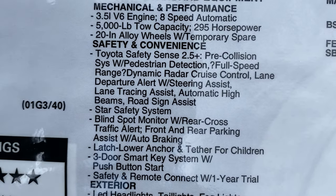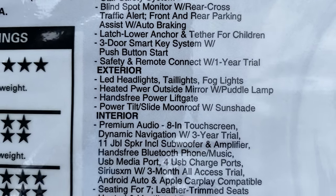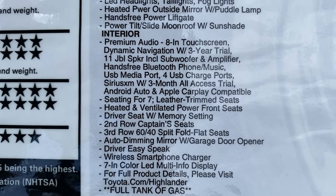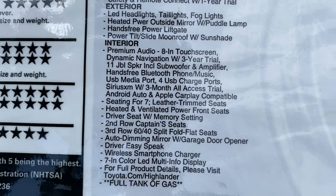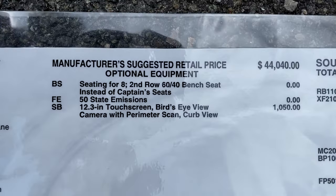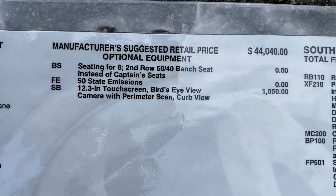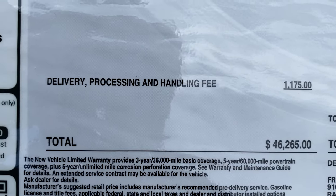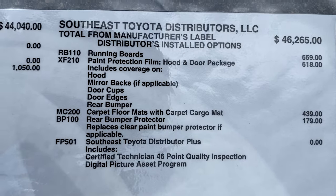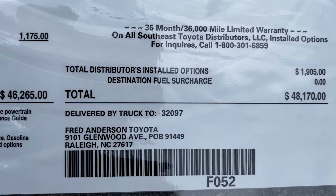It has a hands-free power liftgate — that means it's foot-operated. Normally it has an 8-inch touch screen, but we've upgraded that. Dynamic navigation too, and leather seats. It's normally seven seating, but there's a zero-charge upgrade to seat three across the middle row — great if you have triplets. It's got running boards, hood and door paint protection, carpet mats with cargo mat, and a rear bumper protector — that chrome strip we saw. This one comes to $48,000.